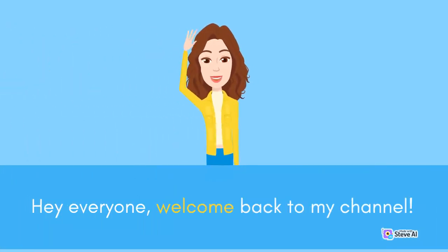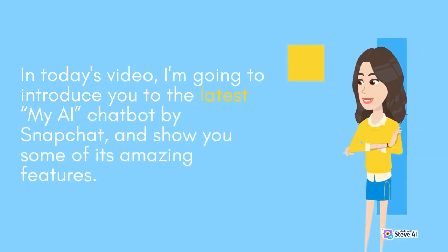Hey everyone, welcome back to my channel. In today's video, I'm going to introduce you to the latest MyAI Chatbot by Snapchat, and show you some of its amazing features.